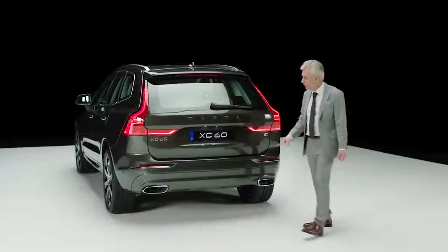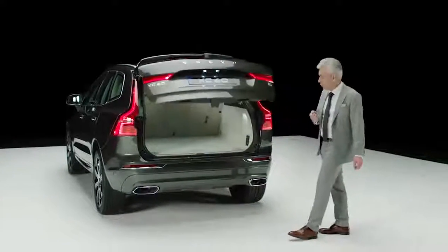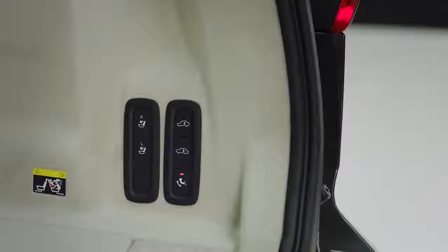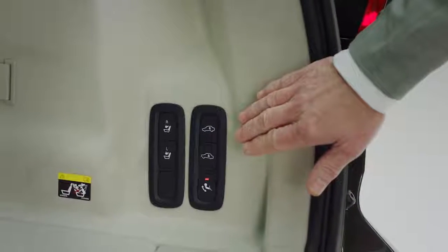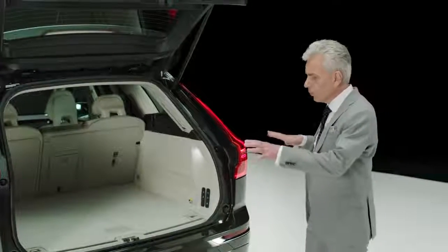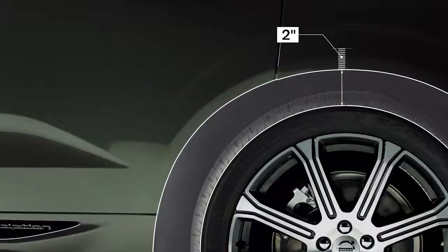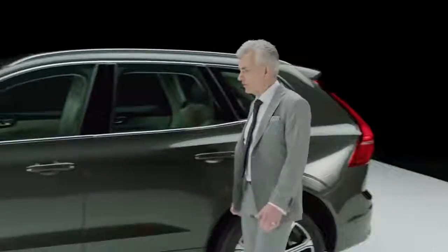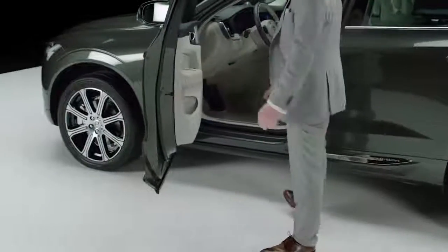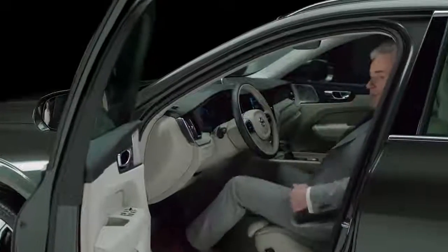The power-operated tailgate can be controlled by moving the foot under the rear bumper or by your remote key. The rear seat backrest can be folded from switches on the right side panel. On cars with air suspension you can lower the rear floor two inches to make loading of goods easier. The sill is integrated in the door, which allows you to stand closer to the seat when stepping into the light and spacious interior.